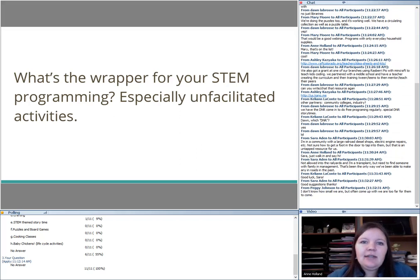What's the wrapper for your STEM programming? A lot of people watching this have not done any STEM programming before, and they want to know what successful programs have done to take existing things — maybe just a box of blocks or a bin of dinosaurs for toddlers — and what wrapper they put around those existing things to make the first steps toward doing STEM activities, especially with stuff that's already sitting there.